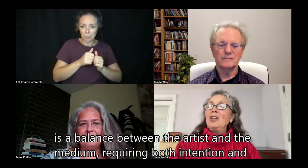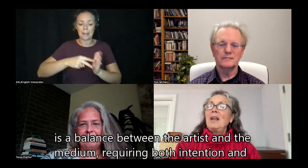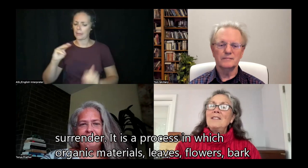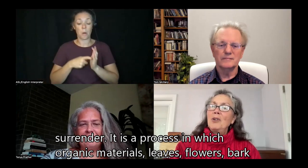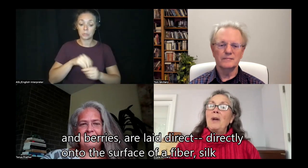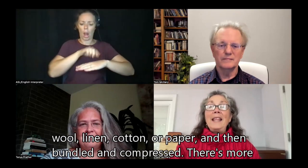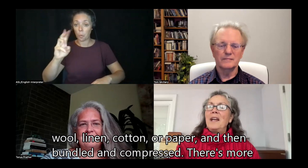She finds that those ventures inevitably spiral back and create an interesting dialogue with her core work. An eco-print is a balance between the artist and the medium, requiring both intention and surrender. It is a process in which organic materials — leaves, flowers, bark, and berries — are laid directly onto the surface of a fiber: silk, wool, linen, cotton, or paper, and then bundled and compressed. There's more to it, but I'll let Tanya explain that. It's so nice to have you back with us.